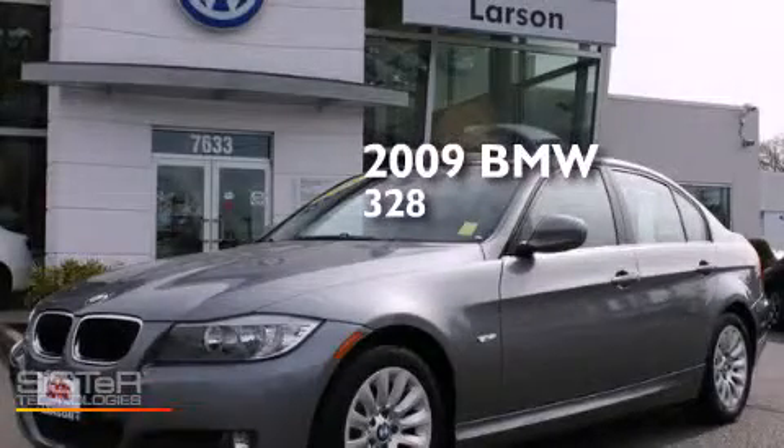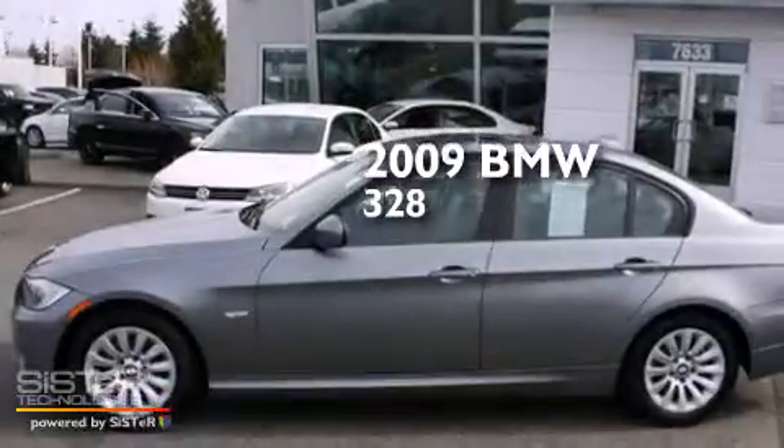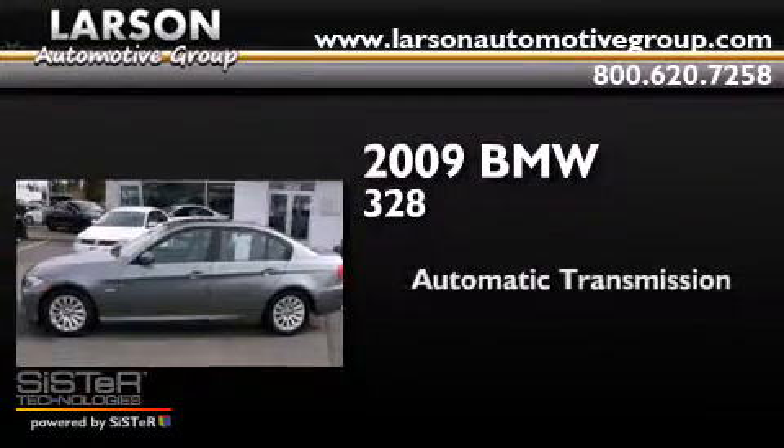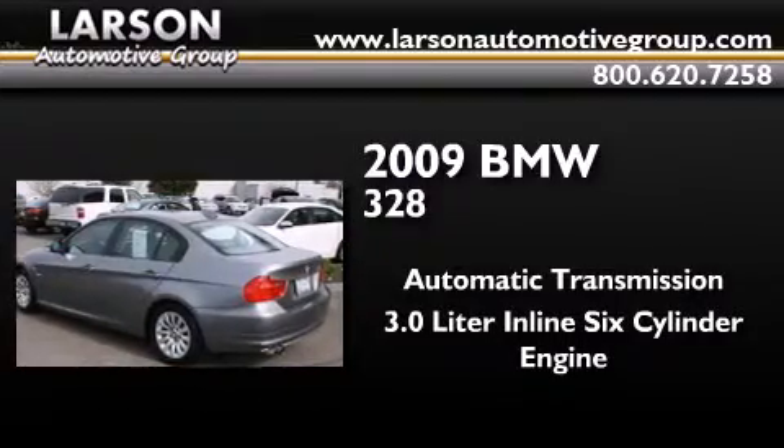This is a certified pre-owned 2009 BMW 328. This car has an automatic transmission and a 3.0 liter inline six-cylinder engine.